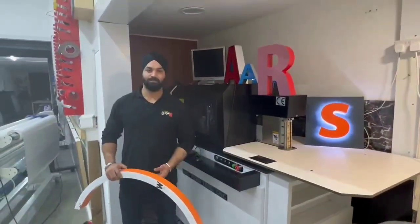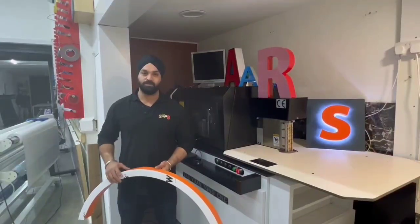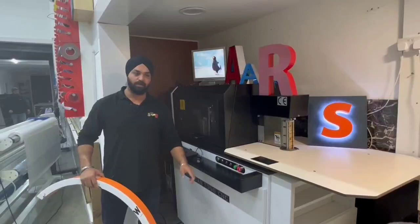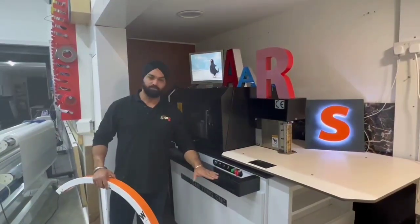Hi, my name is Raj. I'm the director of Bandsup Signs. I bought this machine from BYTCMT about a year ago. This is a beautiful machine.